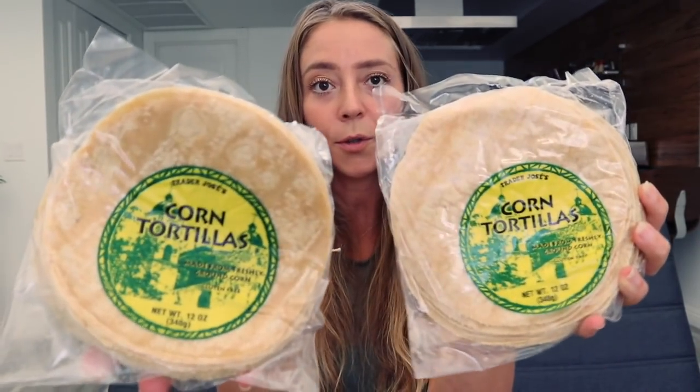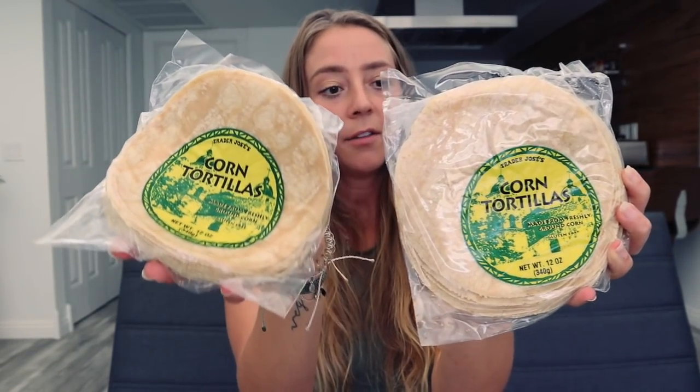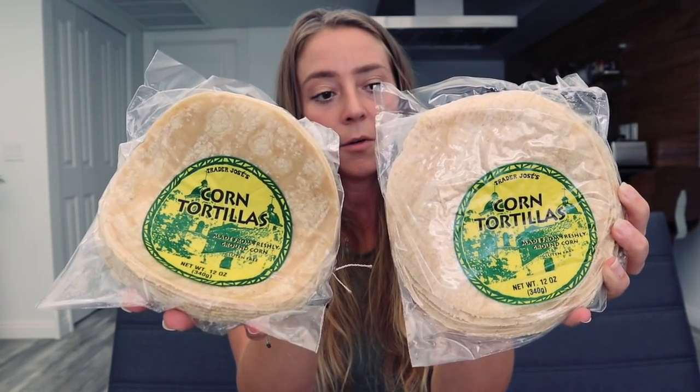Speaking of wraps, the next thing I always get is corn tortillas. The only ingredients are stone ground corn, water, and traces of lime. I use these all the time — I'll put them in my toaster and cut them up to make chips, or make tacos with refried beans, or chop them up in my air fryer to make little tortilla strips to go on top of burrito bowls. They're a very versatile product and I like that they have minimal ingredients, so these are always on my list when I go to Trader Joe's.